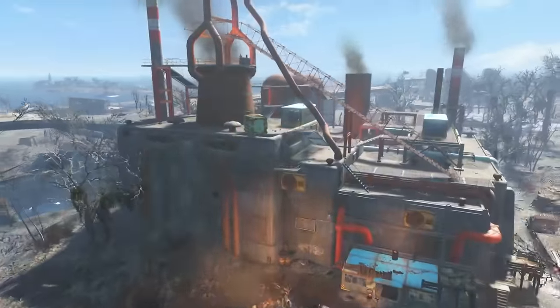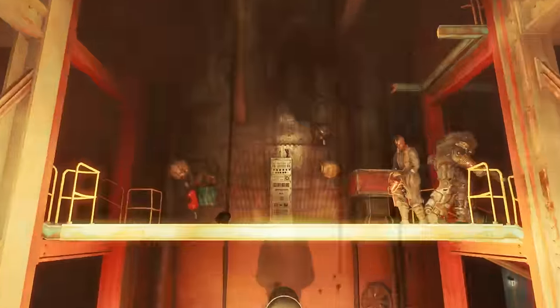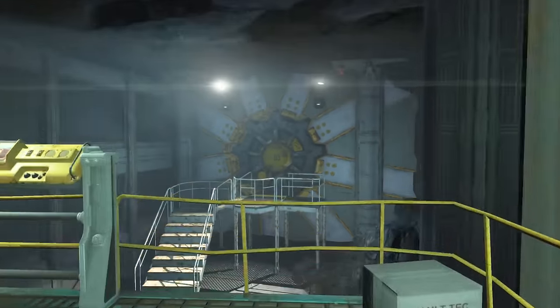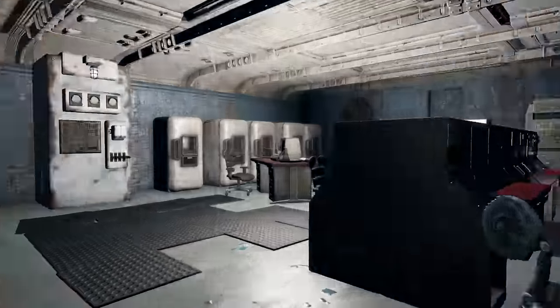Explosives is located at Saugus Blast Furnace on the blast furnace itself, perched on the upper status box. Medicine is inside the secret Vault 81 on the desk in the room near the elevator.